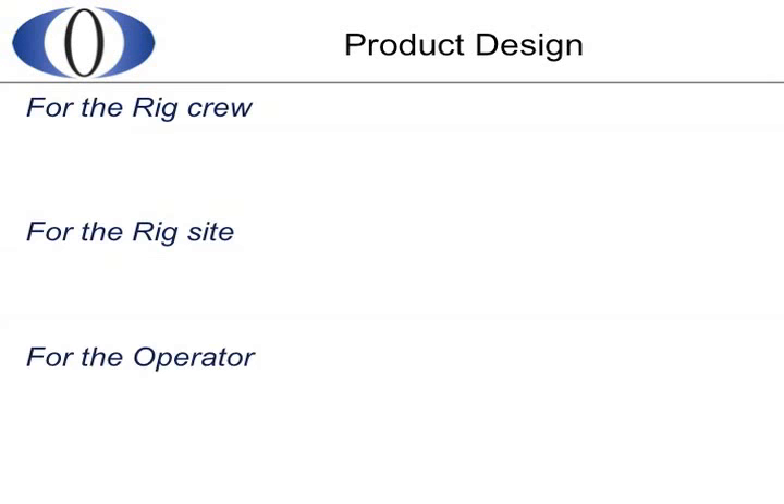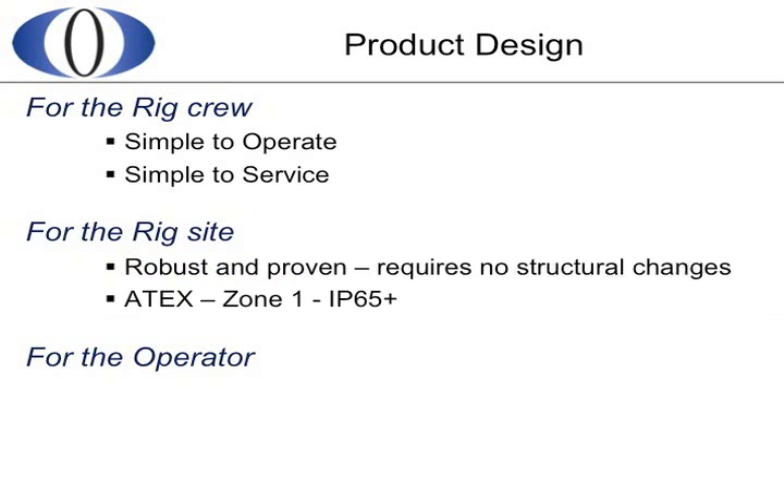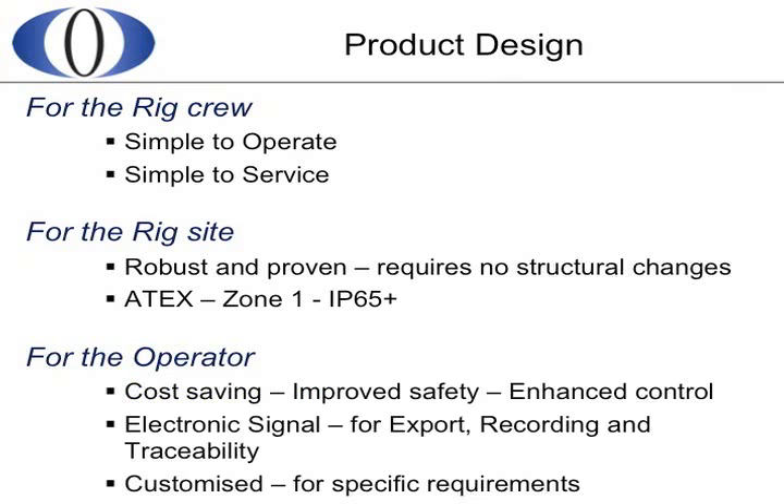Our focus is to supply products for everybody — for the rig crew, the rig site, and the rig operator. The rig crew will operate and service them as they don't require the expense of a dedicated operator. They are robust, built from proven equipment, and require no structural changes within the rig. They are certified for any ATEX Zone 1 location and have a high ingress protection rating. For the operator, they can help provide potentially valuable cost savings, improved safety, and enhanced operational control.